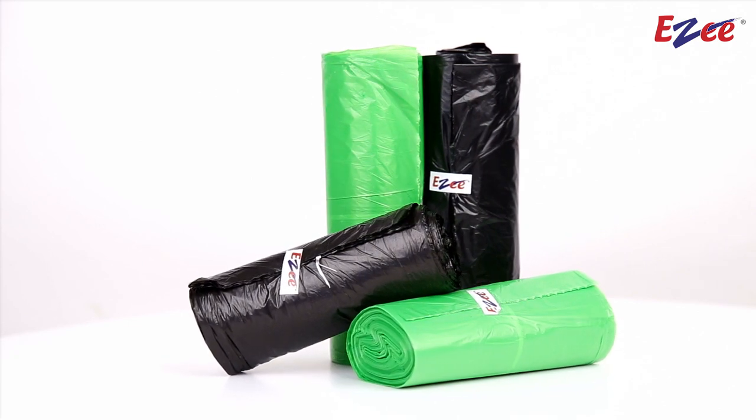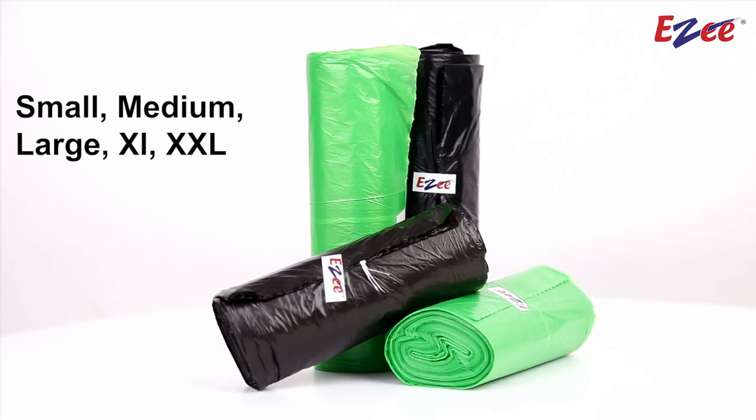Available in two different colors, green and black, and in five different sizes.